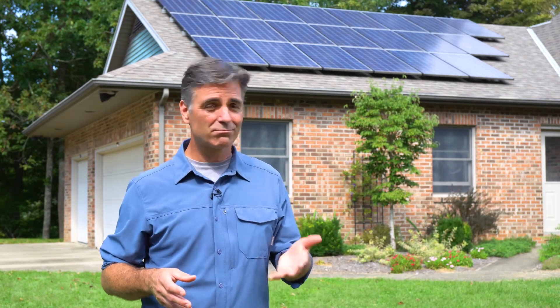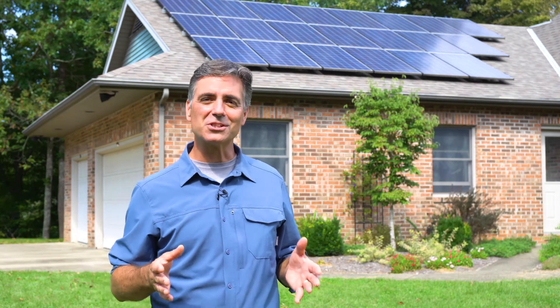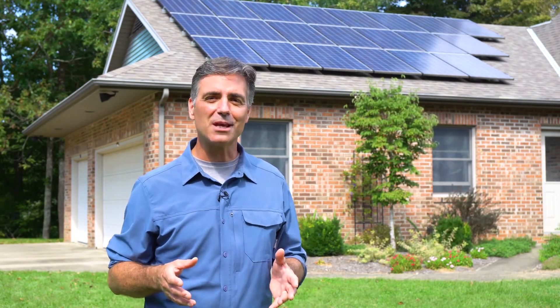If a system isn't ideal, you can always add more panels. Once the system is designed, your installer will easily be able to calculate how much electricity it will produce over its lifetime. That makes it easy to see the return on your solar investment over time.